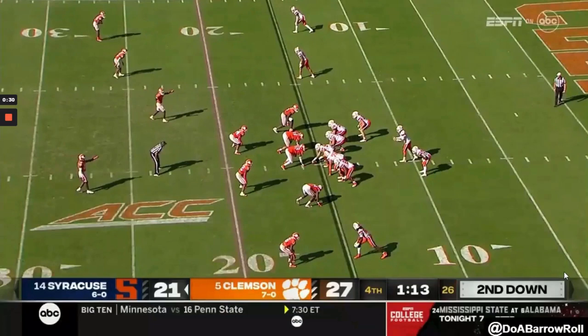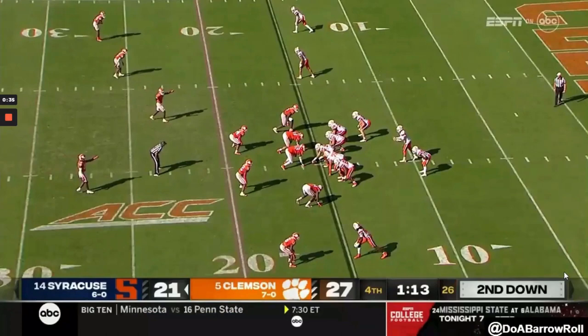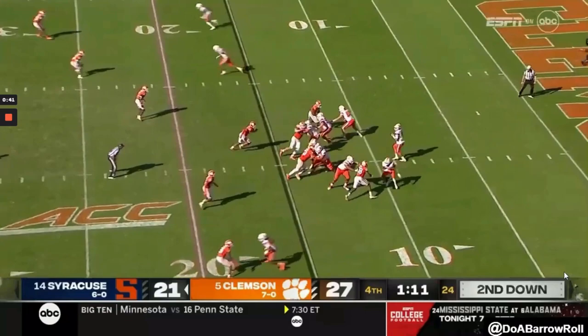On this next play, lined up on the edge — it's self-explanatory, there's not much I need to say. He's going to explode off the ball, beat the tackle to his landmark — the tackle can barely get a hand on him. Then he powers through the running back in protection for the hit on the quarterback.